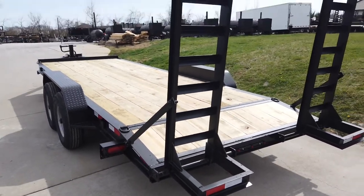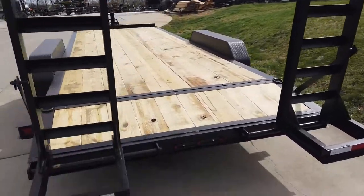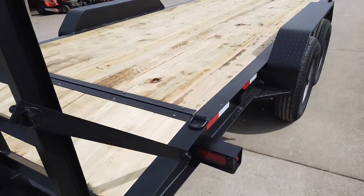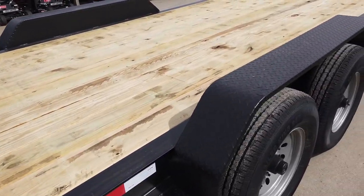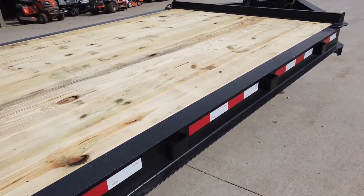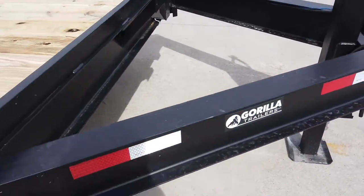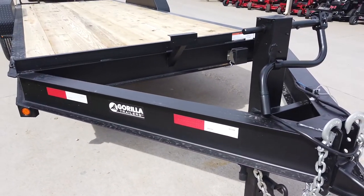The trailer does have five foot stand-up ramps that are attached to two feet of dovetail. This trailer does have an 8 inch I-beam all around the trailer, making it suitable for heavy-duty use.